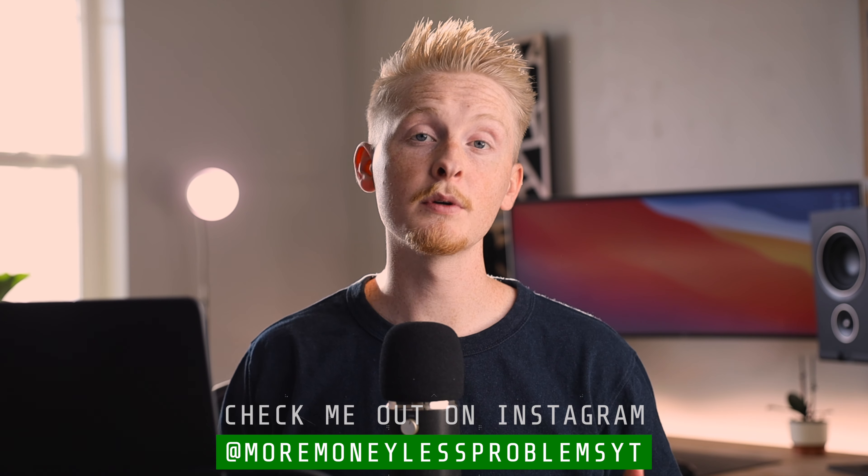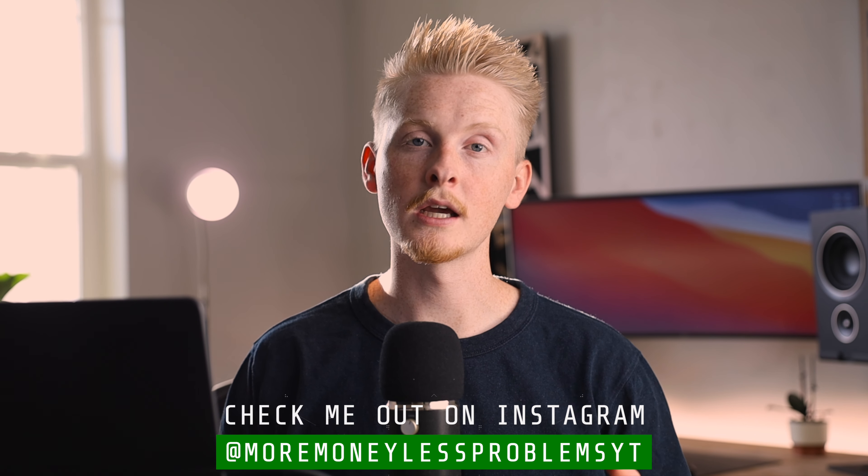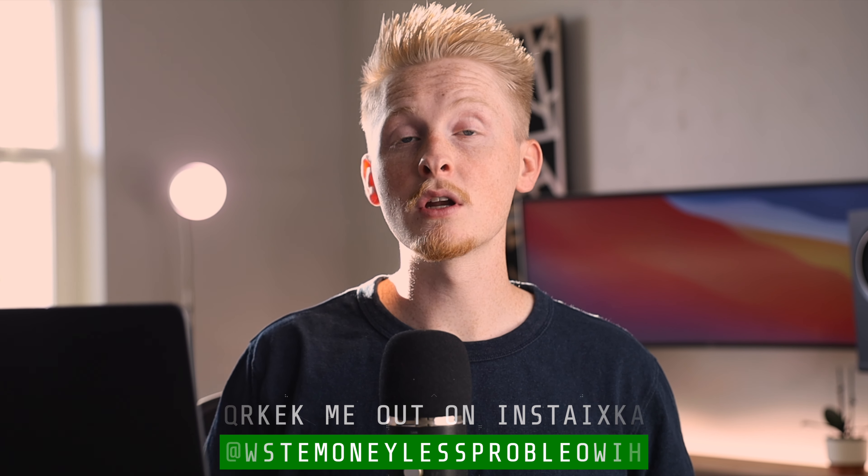My name is Charlie and on this channel I make videos about building wealth and achieving financial freedom so that you can free up your time to focus on the things that you truly care about. This is the 10th episode of my Road to Financial Freedom series, where I document the growth of a small portfolio that I started about nine months ago, which I'm trying to grow as quickly as possible using strategies like covered call writing and LEAPS option buying.